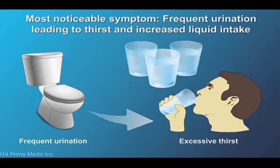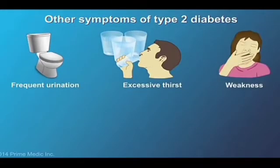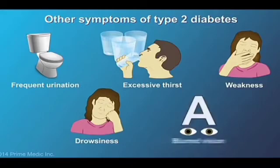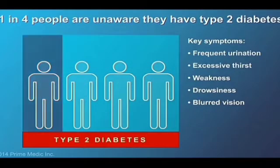The most notable symptom of diabetes is frequent urination and excessive thirst. Other symptoms include weakness, drowsiness, and blurred vision. These are caused by chemical imbalances in the blood related to high levels of blood glucose.